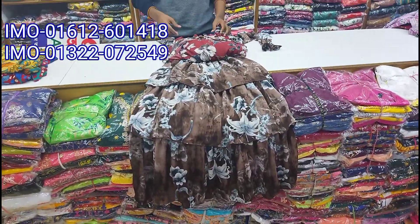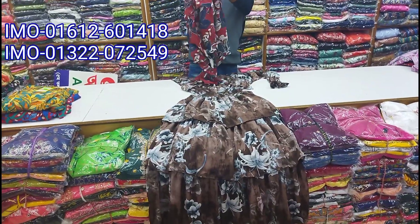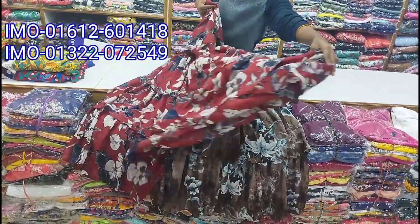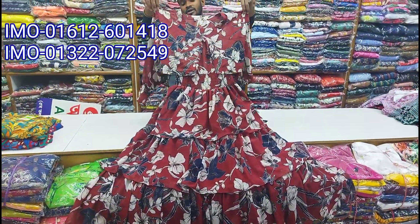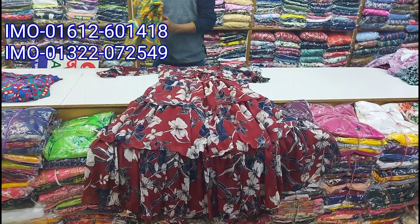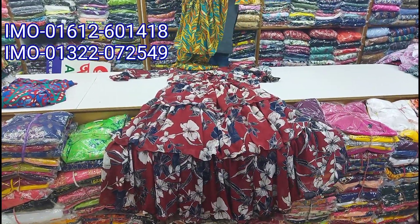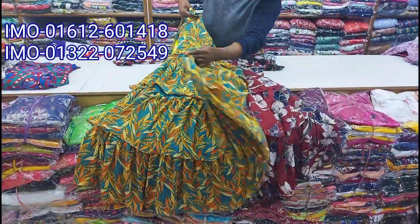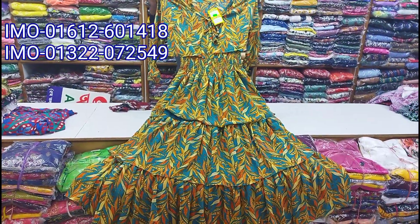In this 4 layer pattern, this image we are also made. The color is very beautiful and also beautiful.